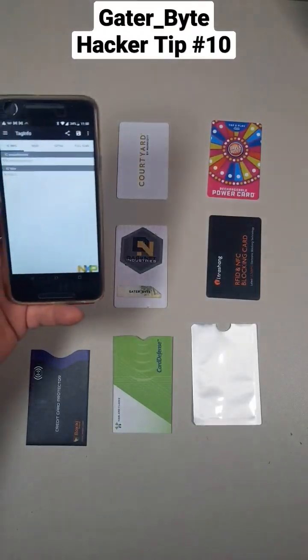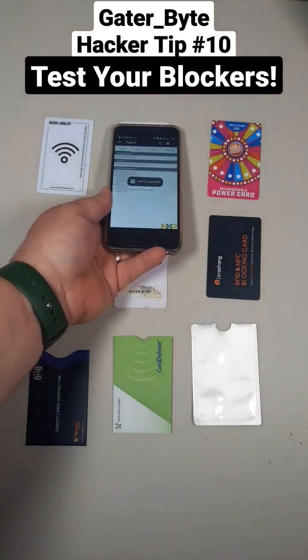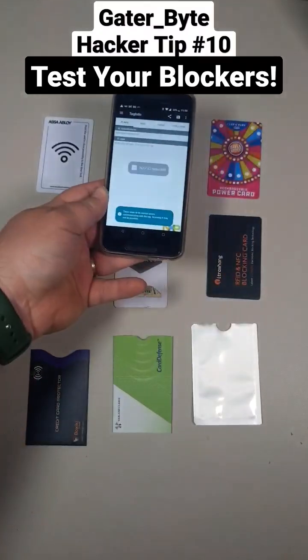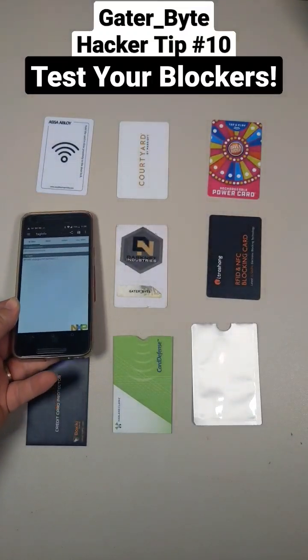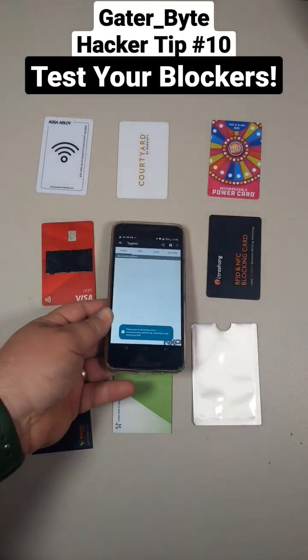For a quick demo I'm just gonna use the NPX app, and you can see each one of these will register except for the credit card. The credit card comes back and says it can't do anything.